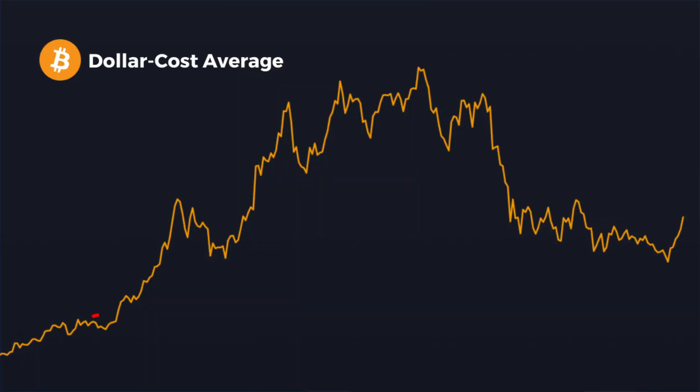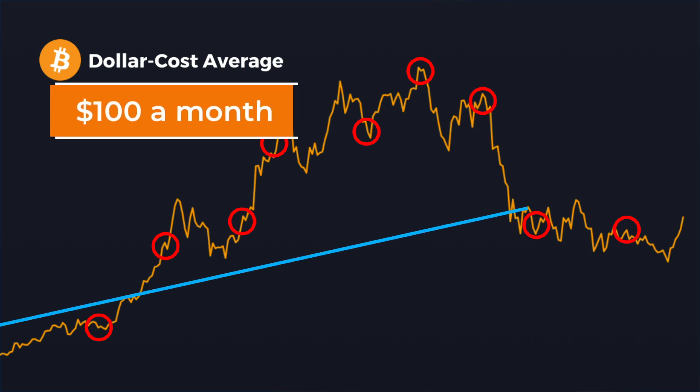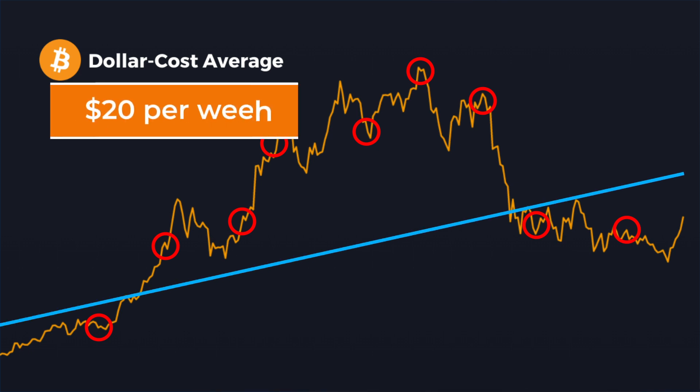An alternative to this is dollar cost averaging. In this scenario you take that same one thousand dollars and buy, for example, a hundred dollars a month for 10 months, or twenty dollars a week. By doing this you can significantly offset volatility in the market. This means that while you probably didn't buy at the best lows, you also likely didn't buy at all the highs either — giving you just a little bit more peace of mind.